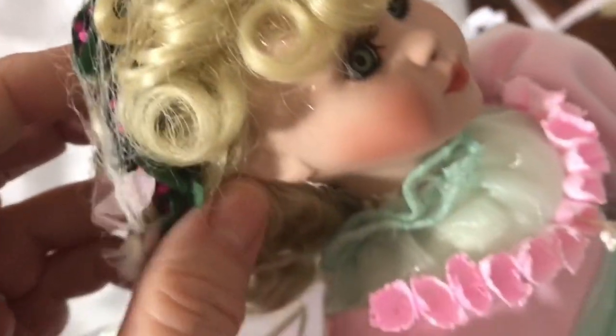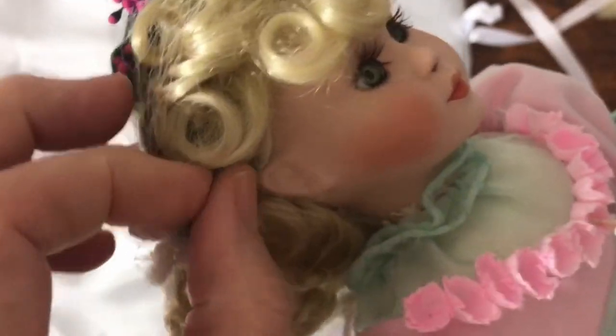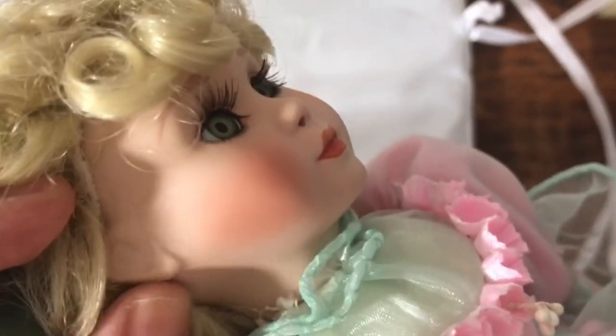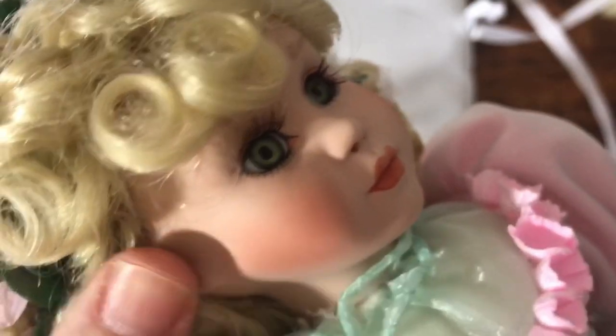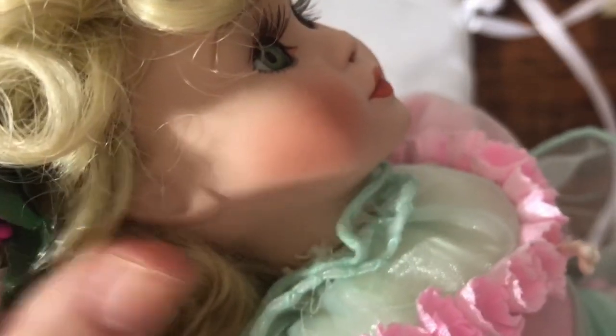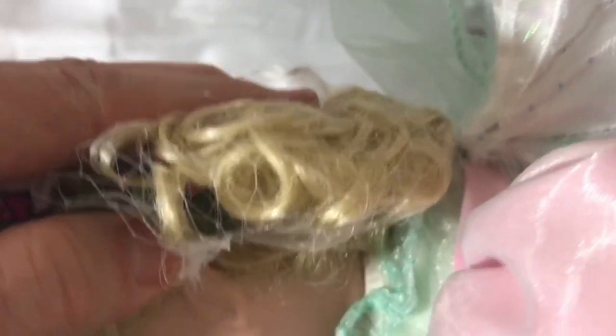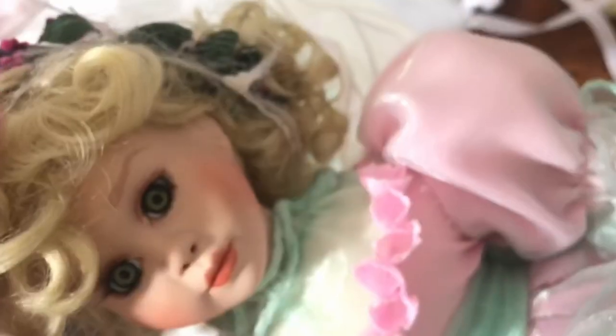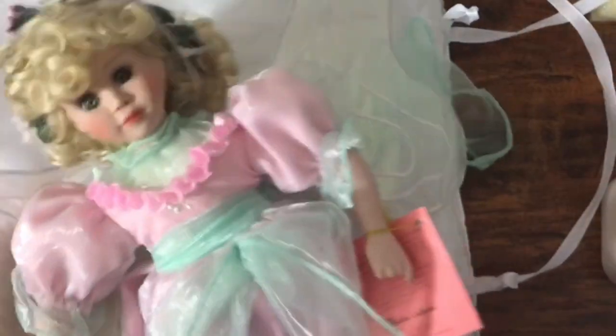I also wanted to show you the ears — all of these dolls have really cute little pointed ears. The hair is a wig, it is not rooted. But you can see they have really cute little pointy ears for the fairies. I'm going to put her back on her stand and take out her little wand and see what she looks like with that, get her wings all organized, and be right back to show you.